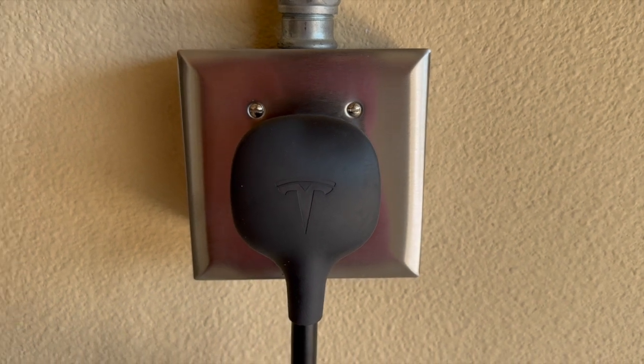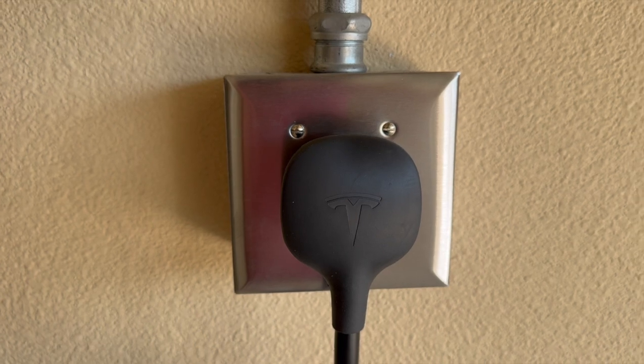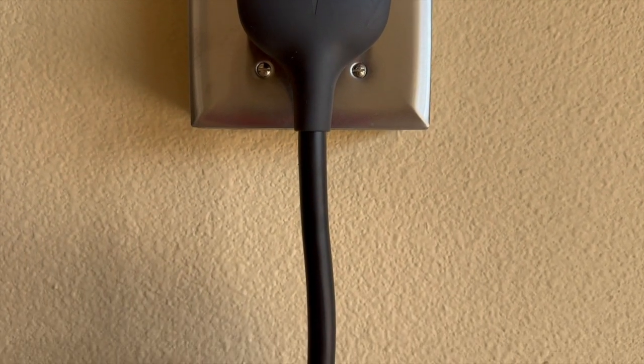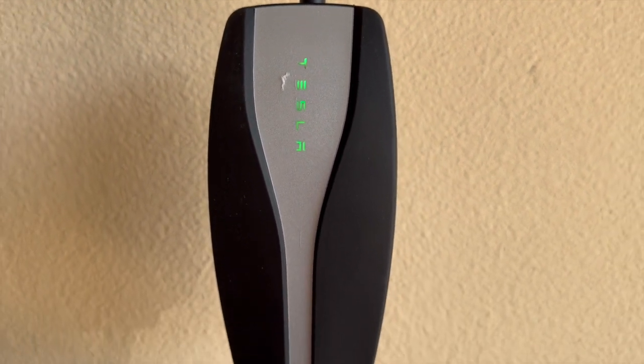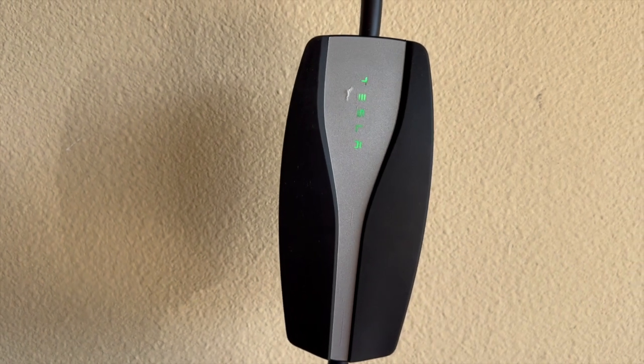Let's break it down by Tesla model and the type of charger to see how long it takes to fully charge your Tesla. For a Tesla Model 3, you can expect up to 15 minutes for 200 miles of range at a Tesla supercharger. At home with a level 2 charger, you can expect anywhere from 8 to 12 hours for a full charge.